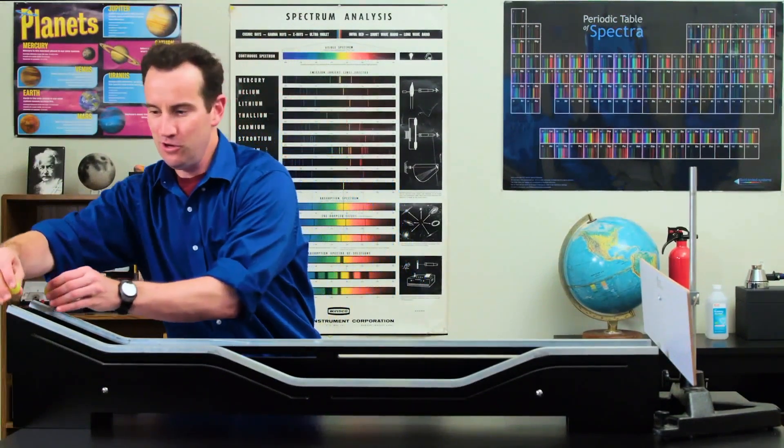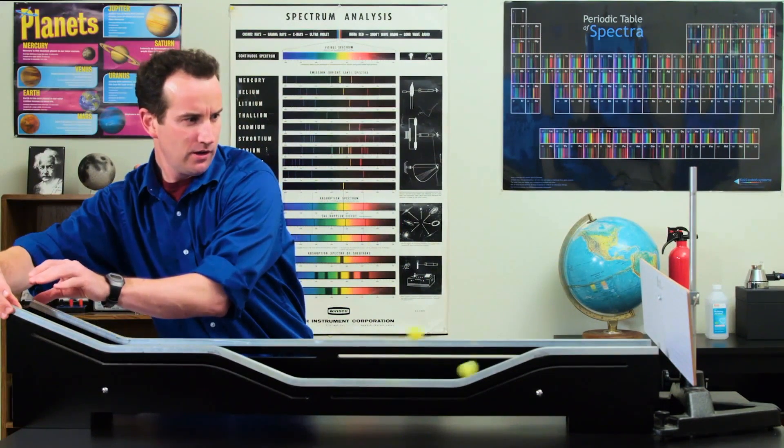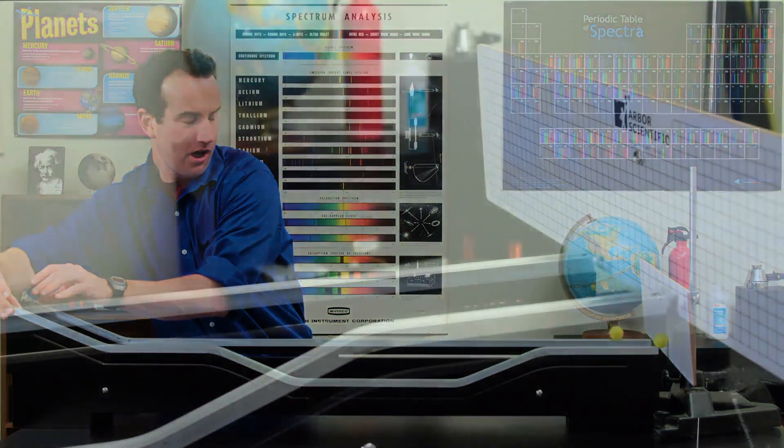All right, here we go. Three, two, one. Now that you have seen the result, explain it correctly.